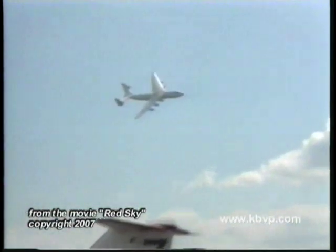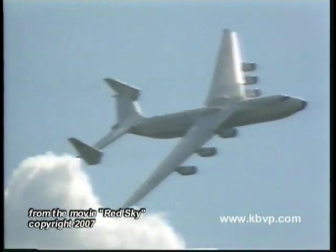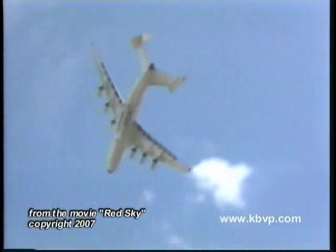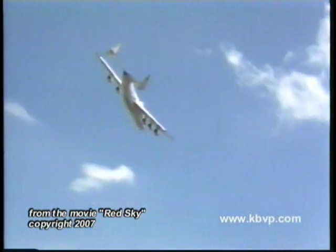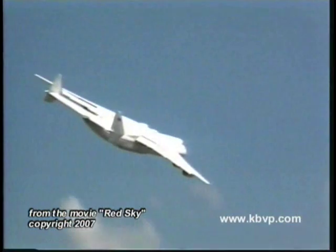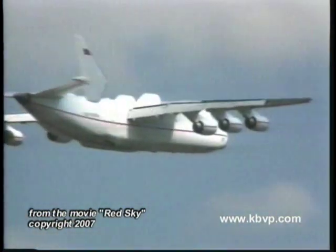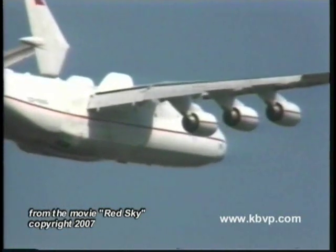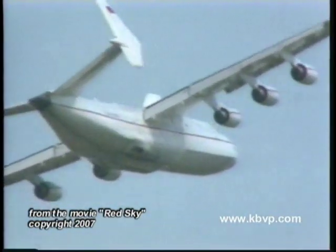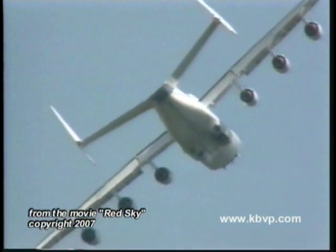The AN-225, seen here above Snowbird No. 7, is derived from the AN-124 with an extended center section and fuselage. Two additional Lotarev D-18T turbofans are mounted on this extended center section for a total thrust of over 300,000 pounds. The wings outboard of this extended center section are identical to the AN-124.